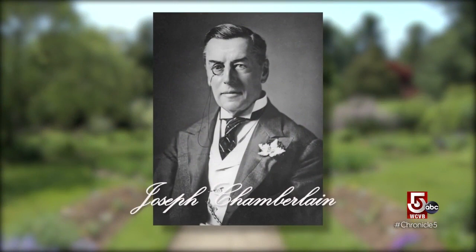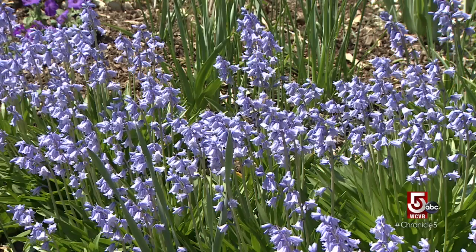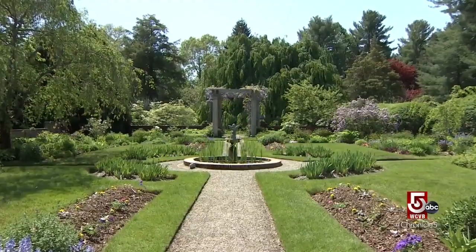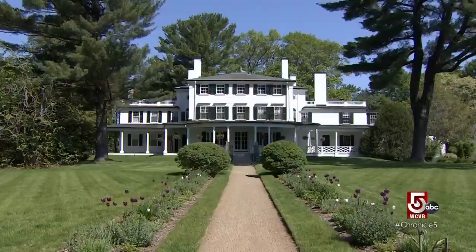His son Neville became England's Prime Minister in 1937. This garden was designed by Joseph Chamberlain with Italian and English garden design in mind. The wisteria was planted in 1889 around a cedar arbor.